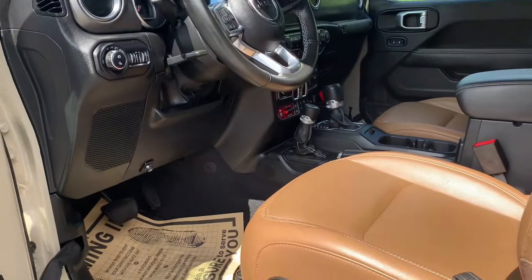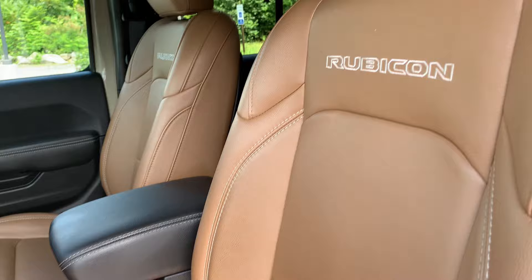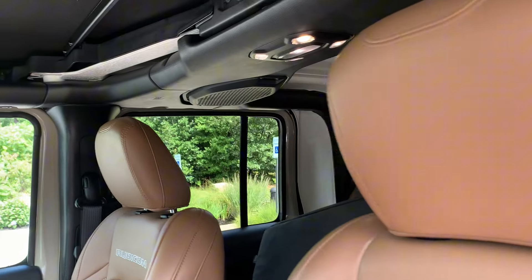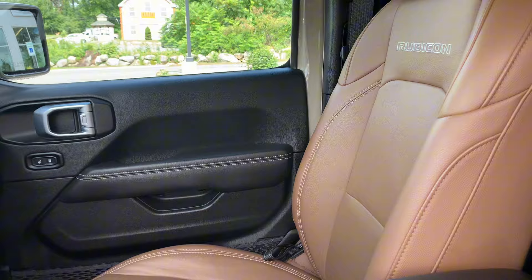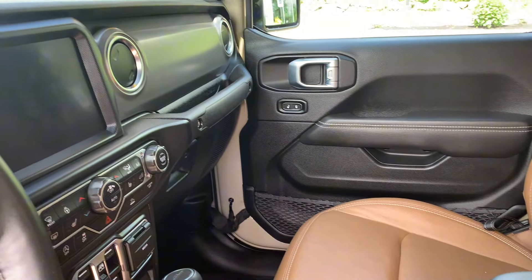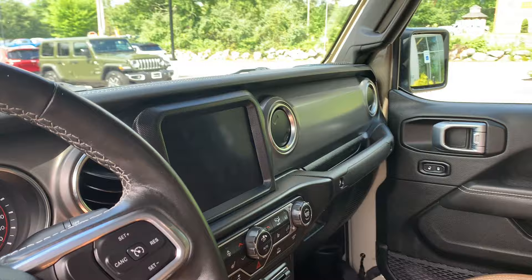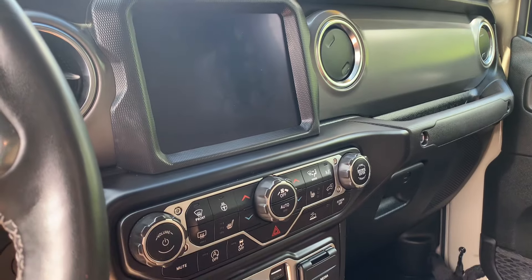Bring you inside. Keyless remote entry to get inside the vehicle — take a look at that interior. It's going to be a beautiful mahogany all the way through, the leather interior. You're going to get heated seats, heated steering wheel as well, and the infotainment center is going to come with Apple CarPlay and Android Auto as well.